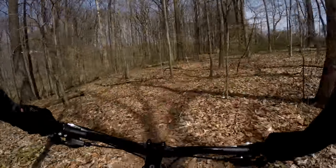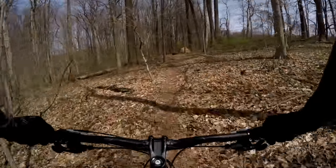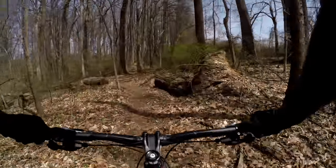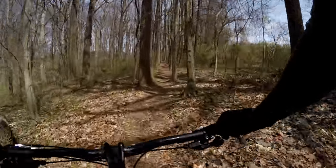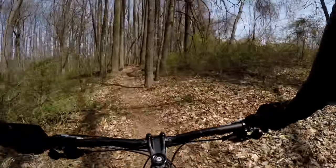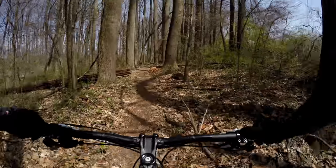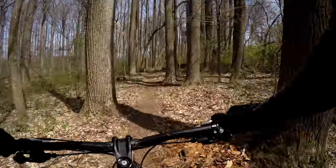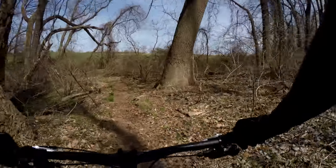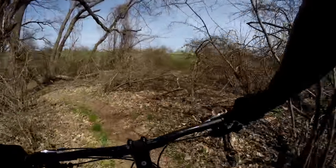Good, following this trail up here. Now this one is a lot more leaf-covered than South Park was. Doesn't mean it's not rideable. The flow will head back down here.